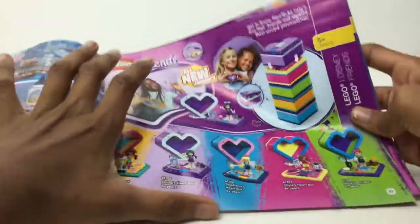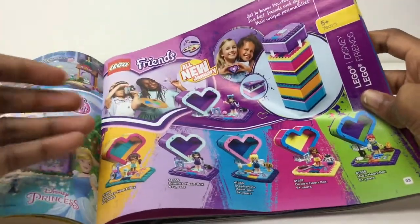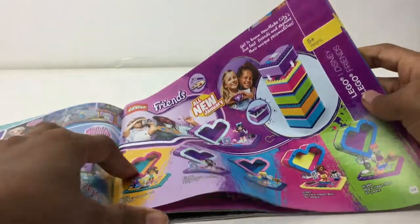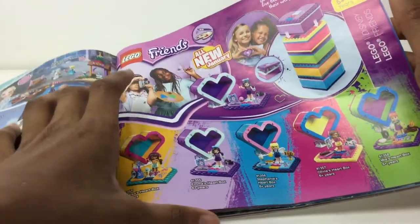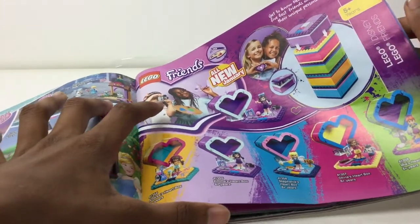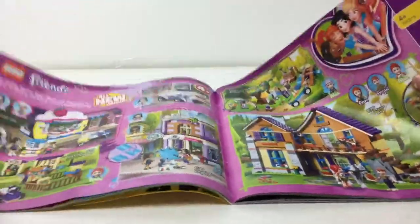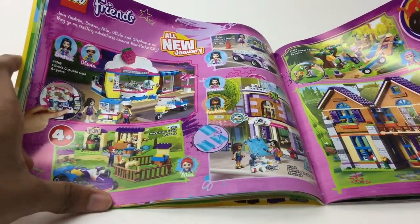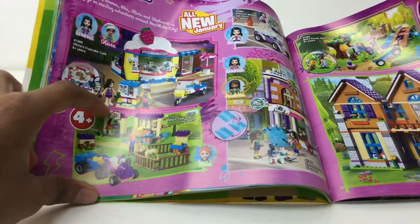I can't find good LEGO Friends reviews anywhere — Just2Good barely reviews them, JaysBricksBlog doesn't review them that much either. He buys the sets but doesn't review them because a lot of people don't like to watch them, though I personally do. I wish he did. I don't think I'll get these — they're about 10 bucks, kind of pricey for a figure and accessories. I'm kind of inexperienced with these sets since no one does news videos when Friends sets come out.